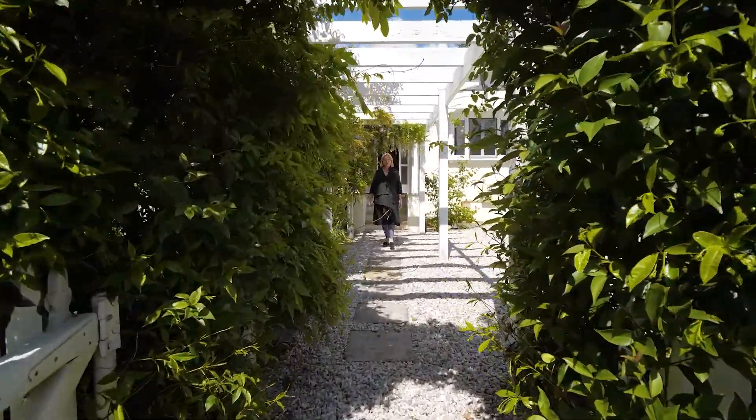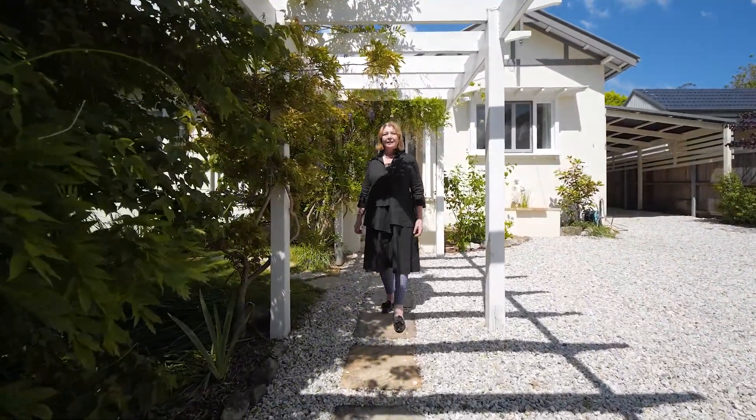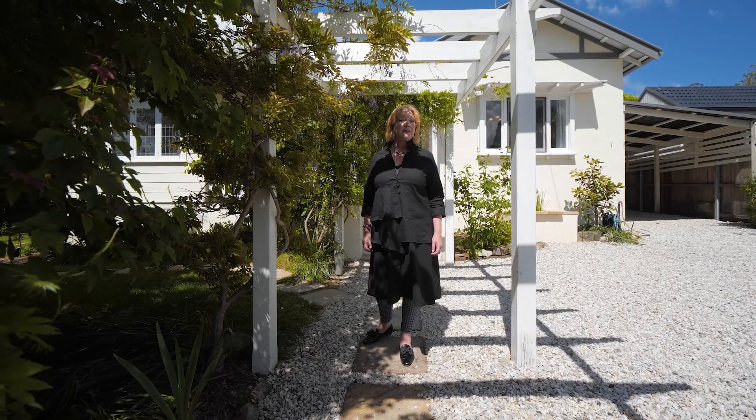Welcome to 6 Elm Street, Boweral. Located in one of Old Boweral's most desirable streets, it's an easy level walk to town and yet it's tucked away nicely and has a great sense of peace and retreat.